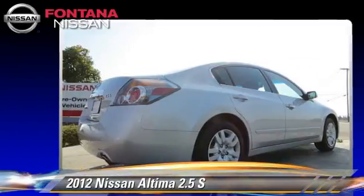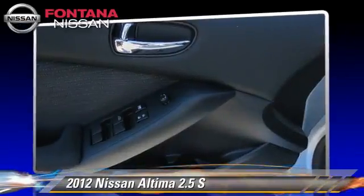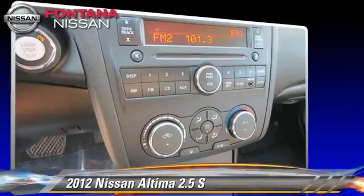And four-wheel ABS. Comfort and convenience features include keyless entry, a CD player, and air conditioning. Give us a call to schedule your test drive today.